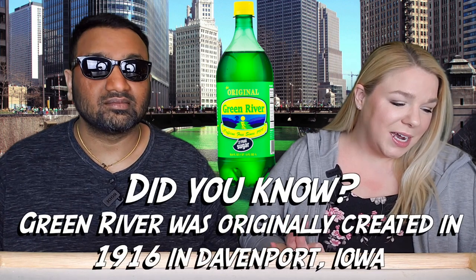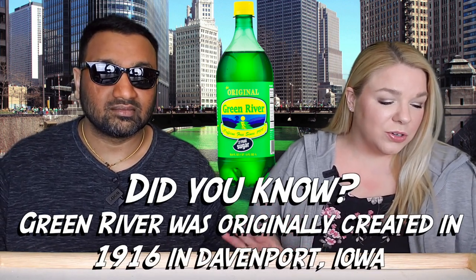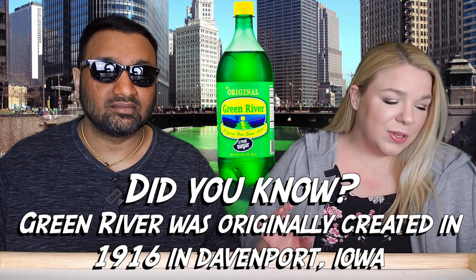Here is what it says on the bottle: 'Rich in history — as prohibition was established in 1919, Green River soda was introduced to the world. The lime-based soda with its distinctive vivid green color was an immediate hit. Today we celebrate Green River's rich history, Chicago original.' So it sounds like it's similar to 7UP, Sprite, or Sierra Mist.